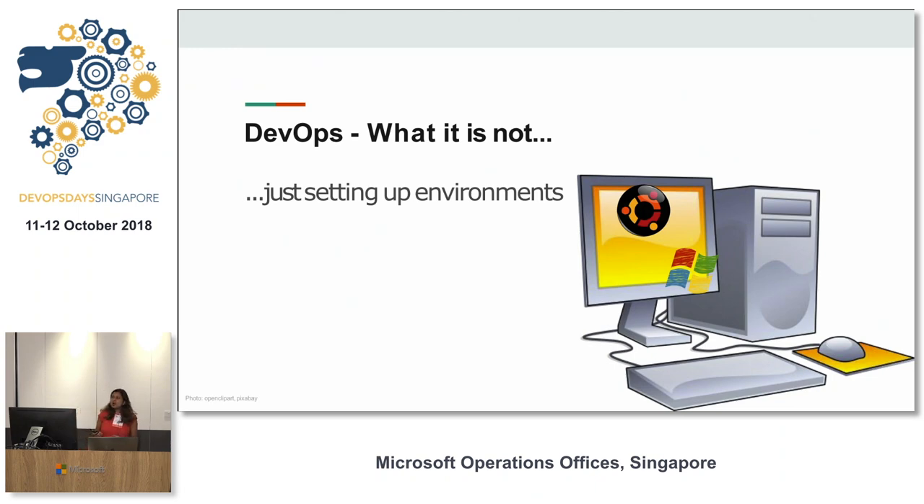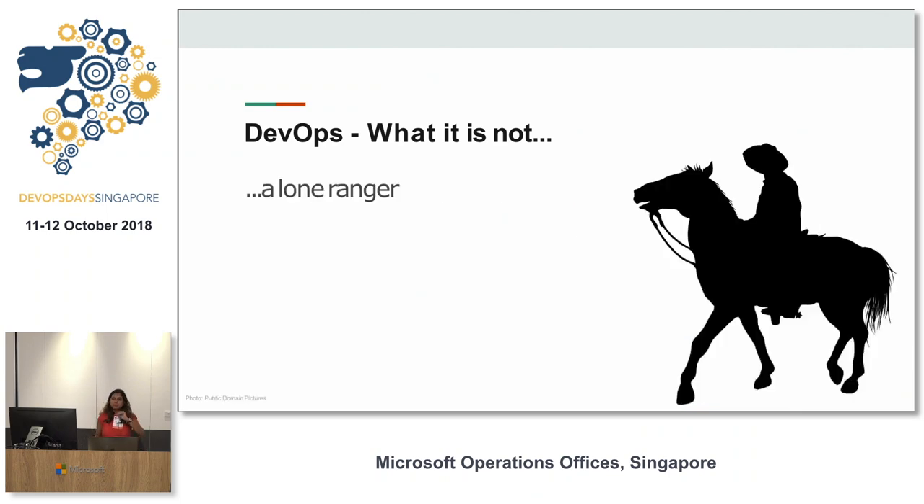Setting up servers and environments is a very important component of DevOps, but you cannot say your DevOps practice is just setting up environments. DevOps is all of those things, but it cannot be like a lone cabin in the woods somewhere — it cannot be isolated.